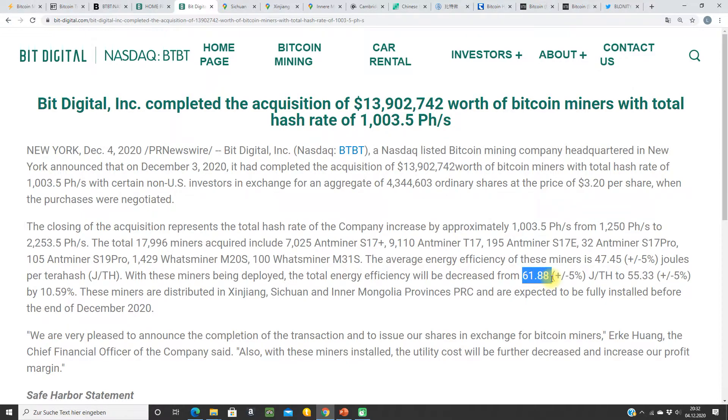They will improve their efficiency from 62 joules per terahash to 55 joules per terahash. My efficiency indicator is 18.5 petahash per megawatt at the end of the year — close to 20. A very nice efficiency and a very big operational hash rate.